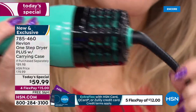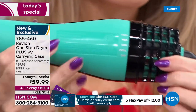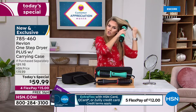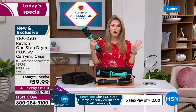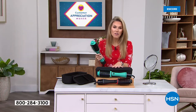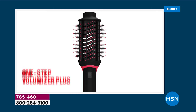Look at the swivel cord — you're not getting tangled. You're reducing heat, reducing damage, adding shine, and adding ease. If you can brush your hair you can get the blowout and that beautiful flip whether you have short or long hair. Today you're getting the case included — never before have we brought you their latest version with all these upgrades.